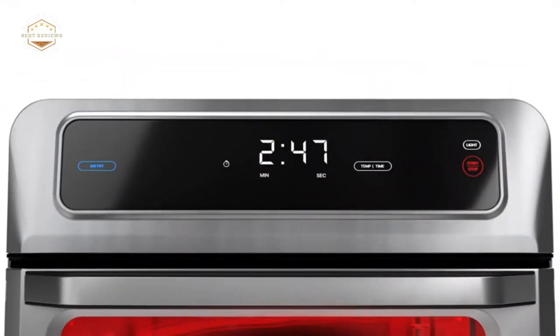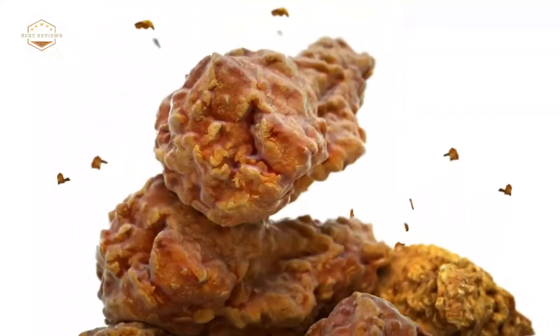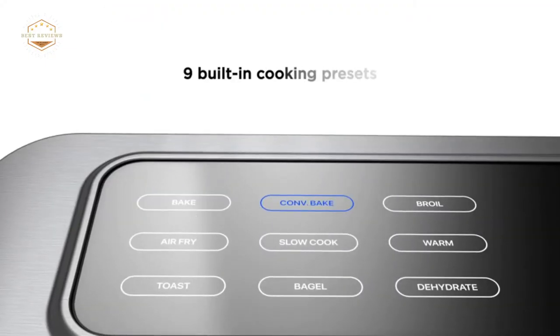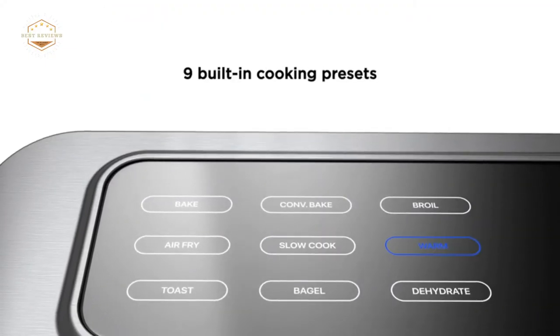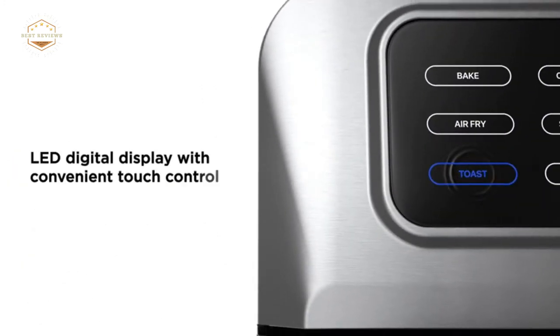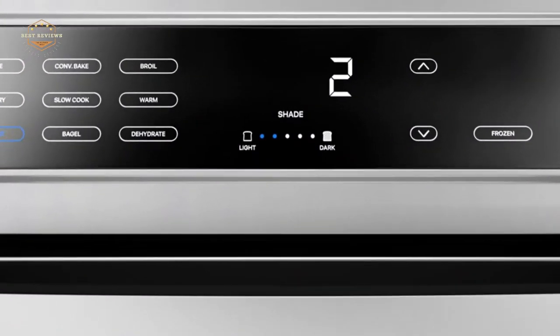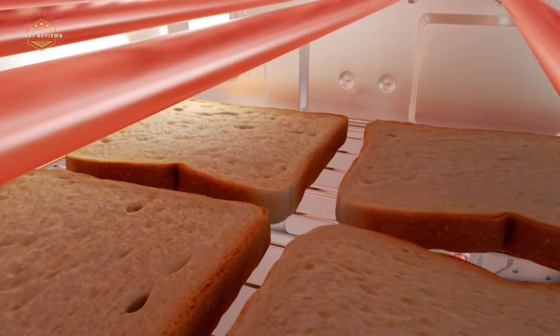A toaster oven is a kitchen appliance that cooks food by using radiant heat. The temperature inside the oven can be regulated for different foods, and it's often easier to find one with features like convection cooking or timers. Which type of toaster oven should you get? Watch this video for tips on finding the best convection toaster oven.